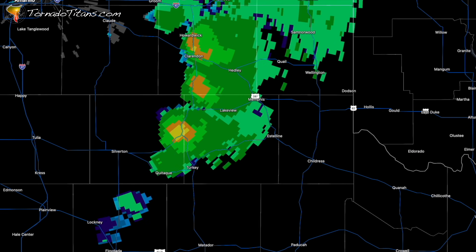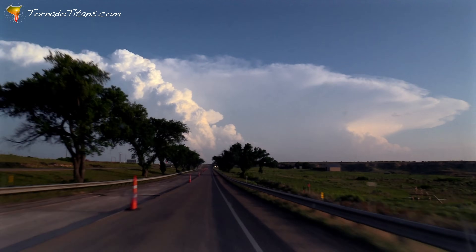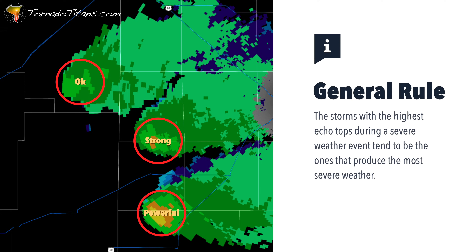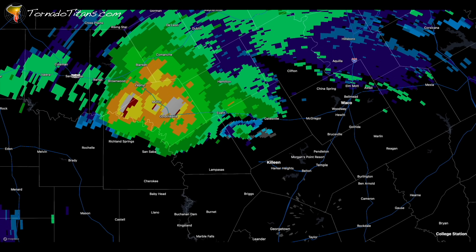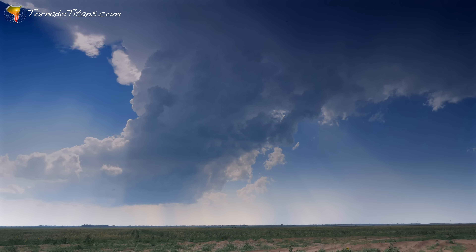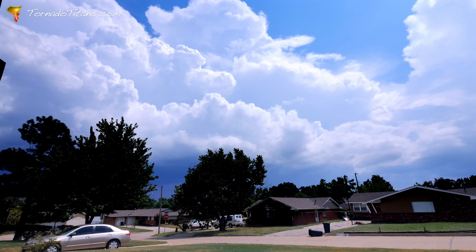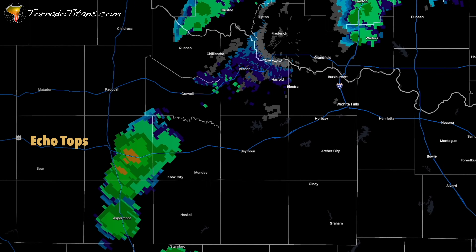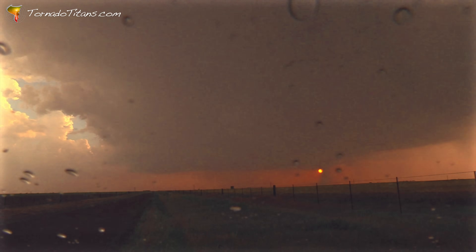Forecasters can also monitor storm health by another measurement easily seen on radar: echo tops. When the radar lights up with storms on a chase day, it can feel like picking a needle out of a haystack. That's where echo tops come in — to skilled storm watchers, it's a radar-based cheat code to finding the most intense storms in a crowded field. Echo tops are a radar measurement showing the highest point in a storm where precipitation is detected. The taller the echo top, the stronger the updraft pushing that precipitation skyward. Higher echo tops mean the storm is packing more energy, producing stronger updrafts, and that's where you'll often find the most severe weather — the strongest updrafts and the most significant hail, wind, or tornado potential.